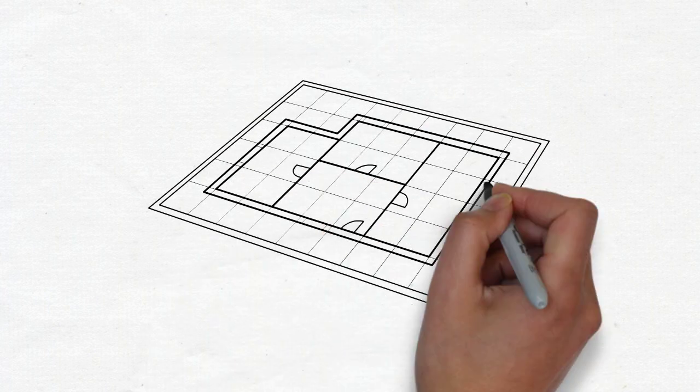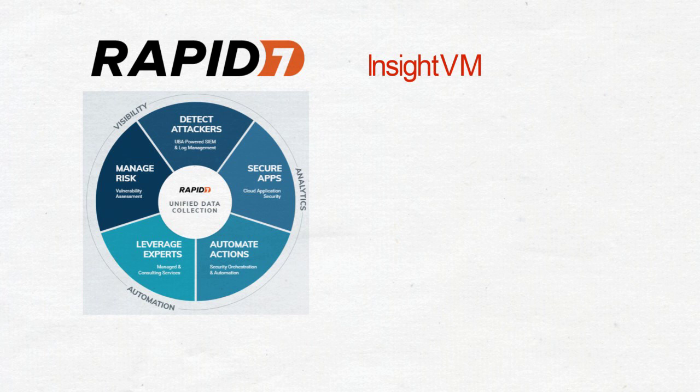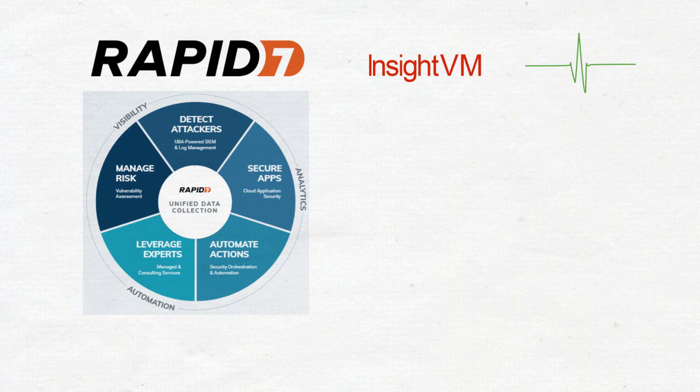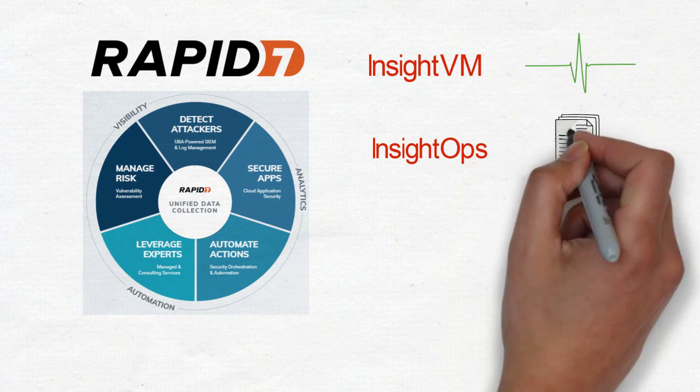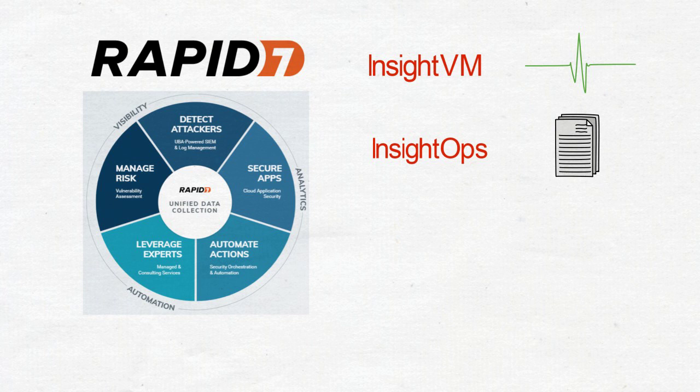SAPIO are on hand to architect how Rapid7 can help address these areas with their Insight platform. Insight VM: continuously identify, assess and understand risk across your entire estate. Insight Ops: combine log management with live asset visibility for easy IT monitoring and troubleshooting.